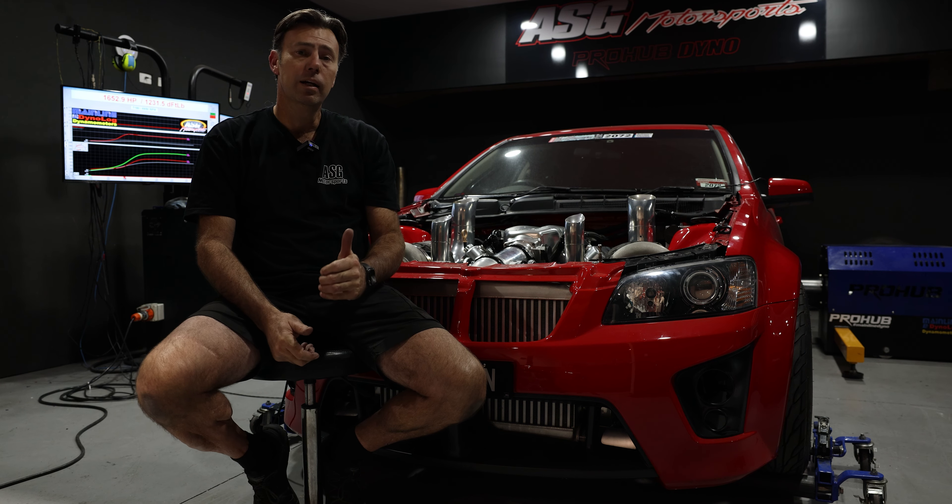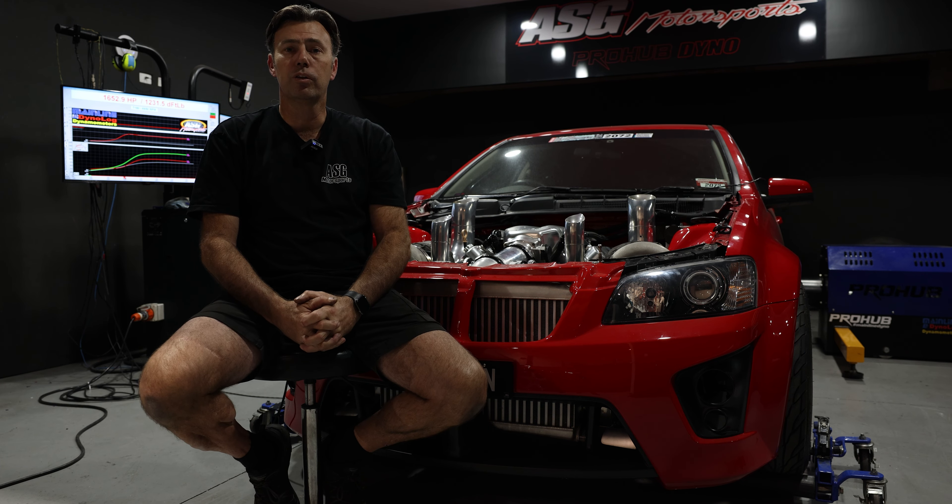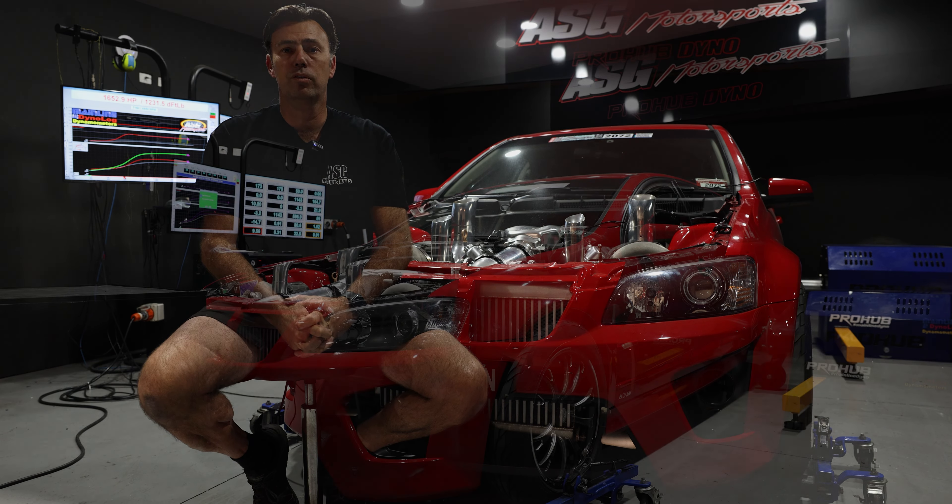We'll give you a look at what we've done and show you a couple of pulls on the dyno, and hopefully you'll see this car back out on the track soon so everyone can enjoy it.